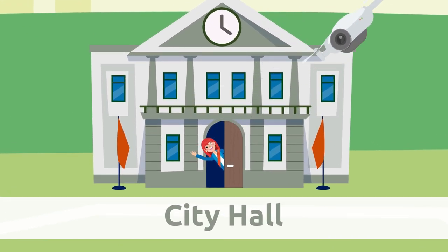City hall. The mayor and council members work at the city hall and organize the city.